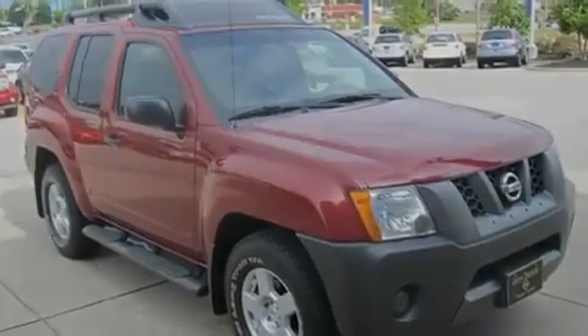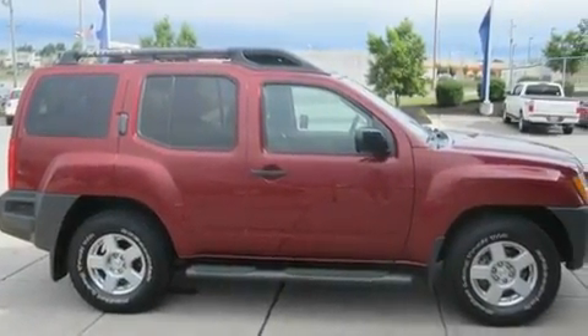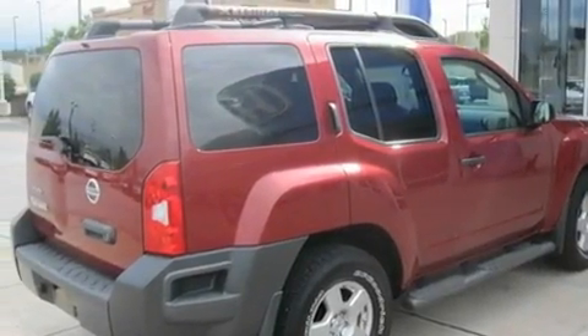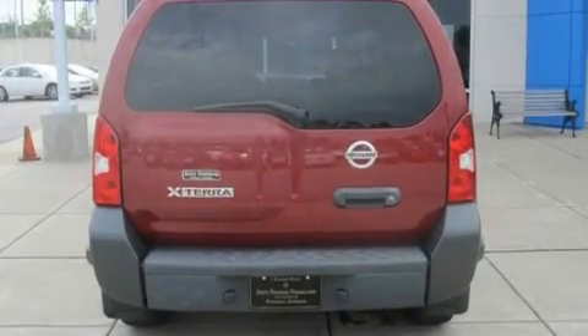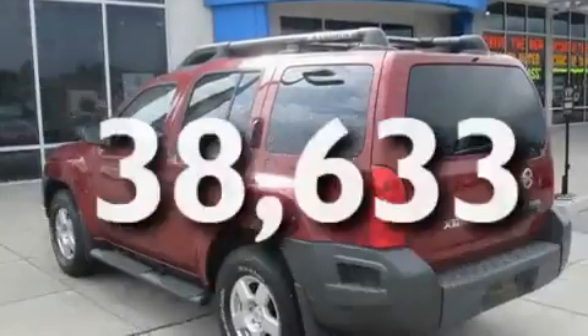Its top features include cruise control, a rear window defroster, keyless entry, a CD player, variable valve timing, an engine immobilizer theft deterrent system, a passenger side vanity mirror, rear impact crumple zones, 12-volt power outlets, and this vehicle has fewer than 39,000 miles on the odometer.